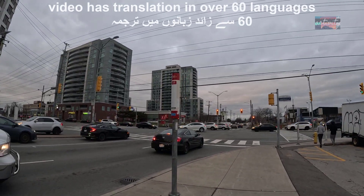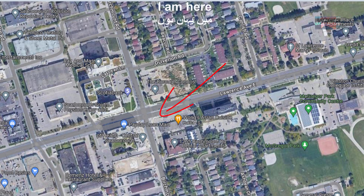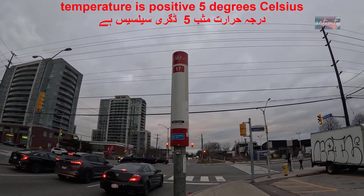This is the 117 East and the Richmond Road intersection, from 117 East, West, and Richmond South. There are 17 number of buses here.